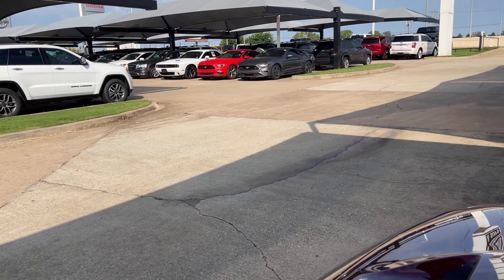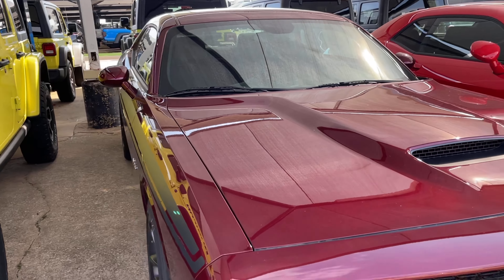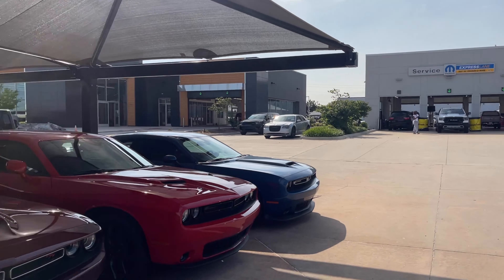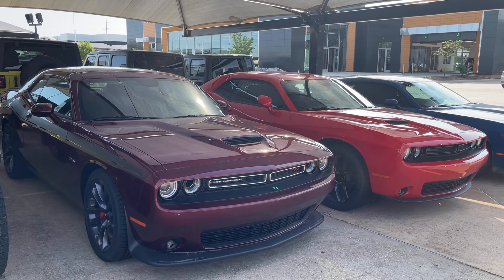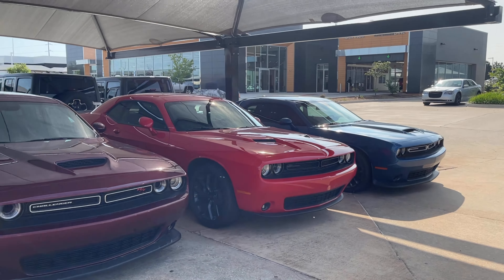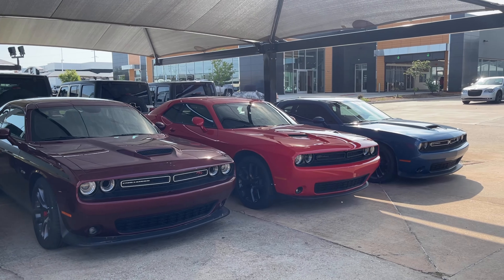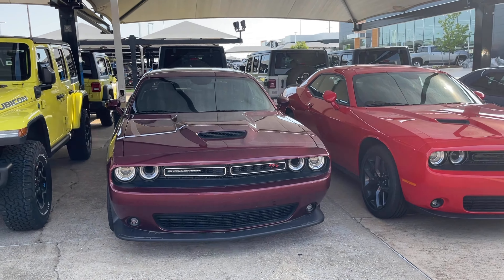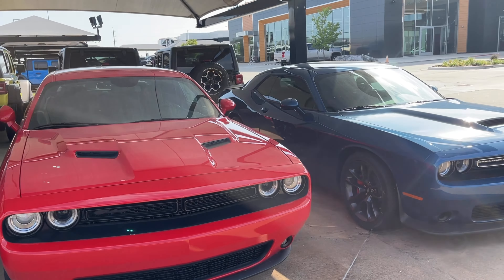I believe we got it. Let me get some good angle shots I can use for the thumbnails — there's three of them in a row. Let's get some angle shots. Yeah, I like these three in a row. I like it.